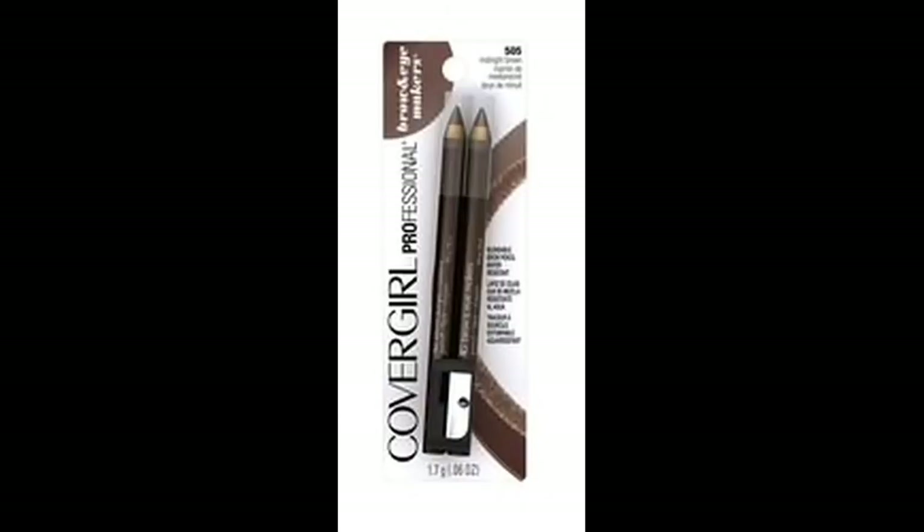Keep in mind these items qualify toward Beauty Buck rewards, so after your Beauty Buck earnings, these are essentially going to be completely free this week. If you don't want the brow pencils, there are lots of other products — the concealer is $5.99, the lipsticks are $5.99 — so you might want to mix and match instead of stocking up on all those brow pencils.